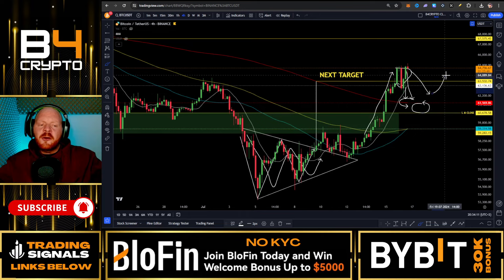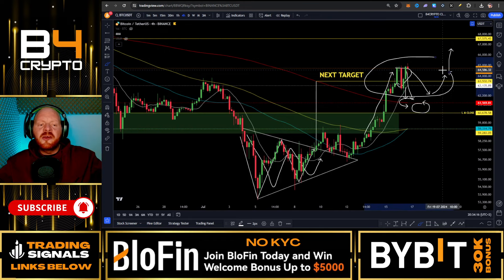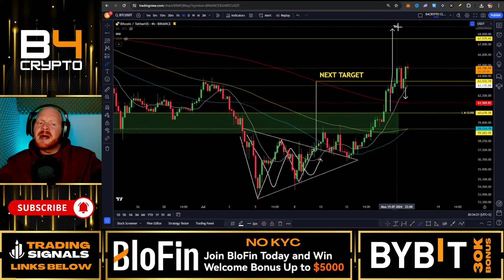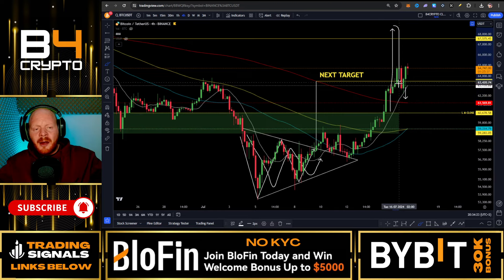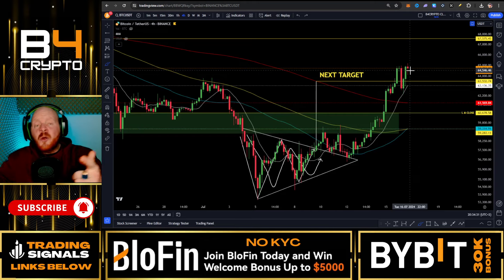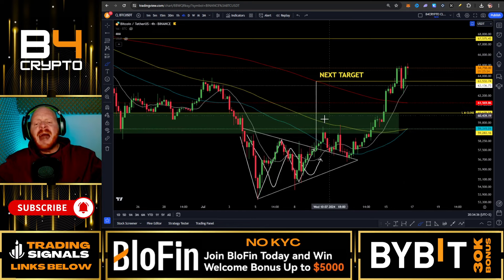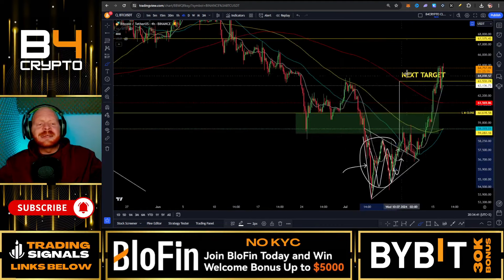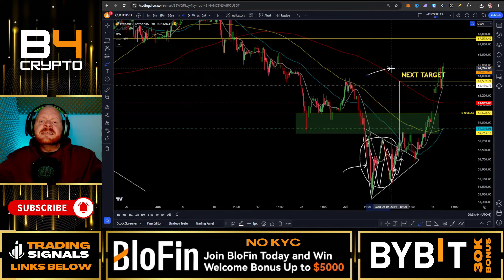But this is not the end of the world. A healthy market goes up in stairs: a pump, consolidation, maybe a small dump back to the moving averages, further consolidation, and then a major breakout to the upside. We don't want to see a bubble — a straight candle all the way up — because that would mean price should come back down to retest major levels. This consolidation is a major signal and gives you the opportunity to load up on all of these assets.